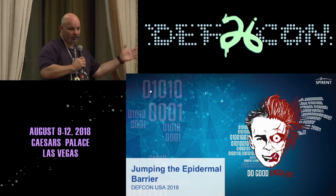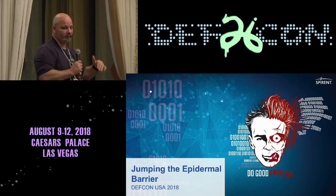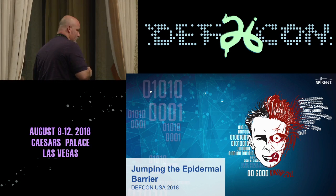Without further ado, I'm going to let Vlad introduce himself. Thanks guys for attending — I know it's Sunday morning, hopefully you're not super hungover. All yours, brother.